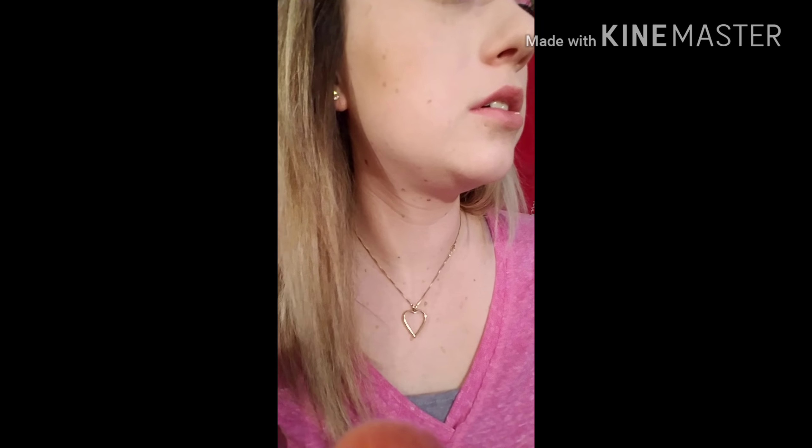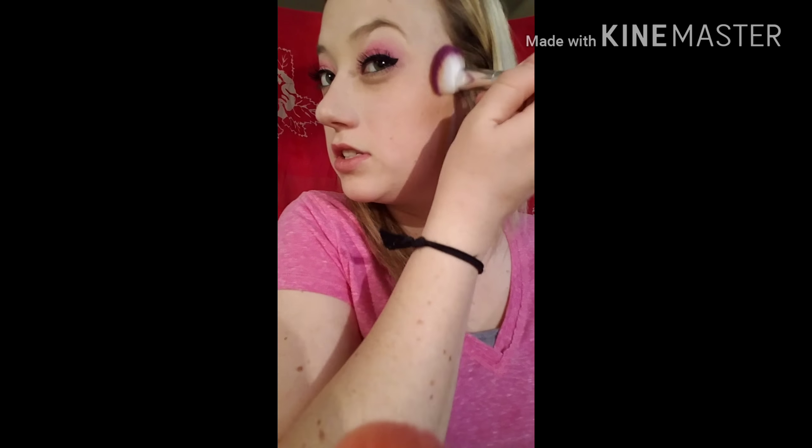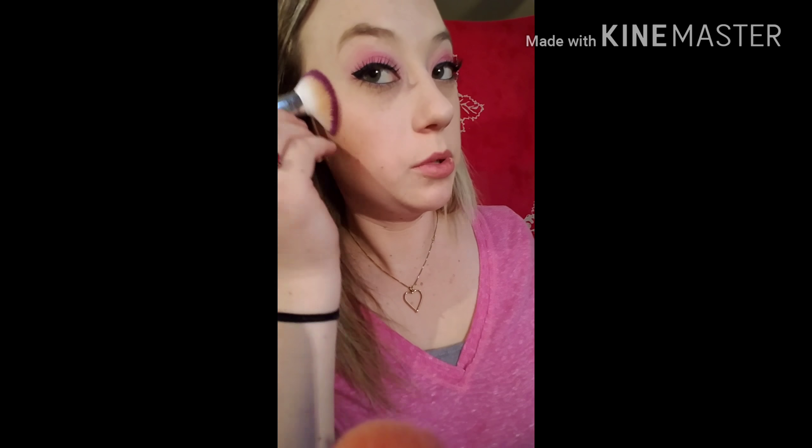This smells good too — almost everything in this collection smells really good. I like this bronzer; I think it gives the perfect shade. I don't think the sparkles are overwhelming — you can see them a little bit but not too much. Yeah, I'd definitely pick it up.